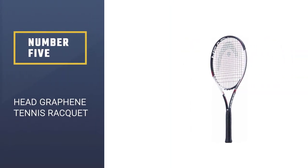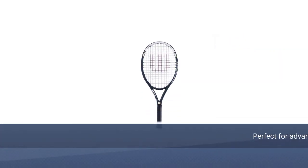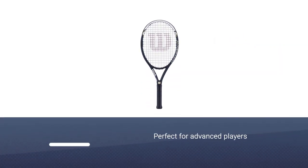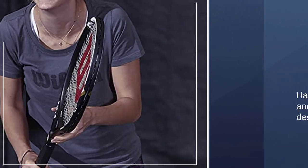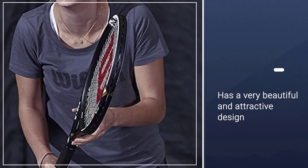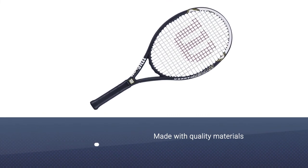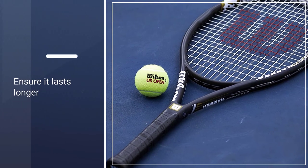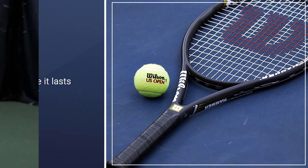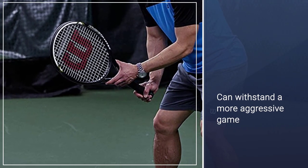Number 5: Head Graphene Tennis Racket. The Speed Pro is a racket recommended by Novak and perfect for advanced players who are looking for more power in their spin. It has a very beautiful and attractive design made with quality materials that ensures it lasts longer and can withstand a more aggressive game. The upper body has a navy blue color while the lower body has a light blue color. The base has a wide grip with an elongated handle with a length of 27 inches that allows you to grab the racket with both hands to make stronger shots.